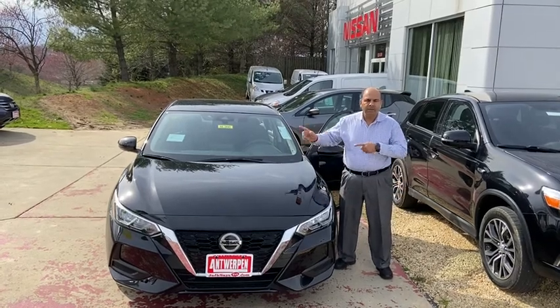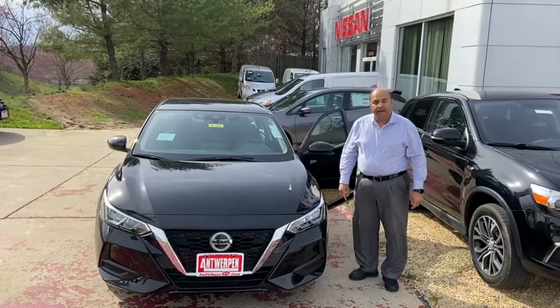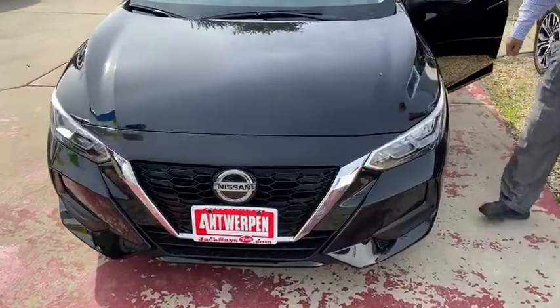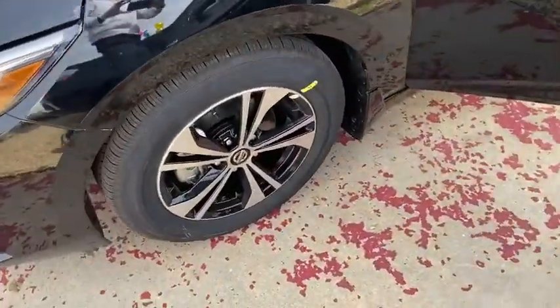Hey guys, presenting your 2020 Nissan Sentra Loaded S3 model with remote start, Android Auto, Apple CarPlay, and nice premium wheels on it.